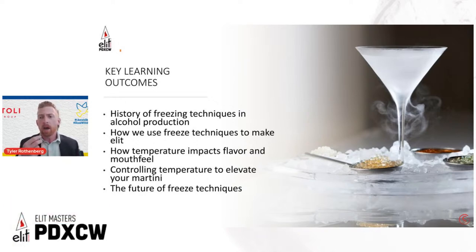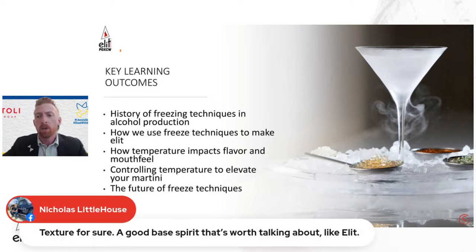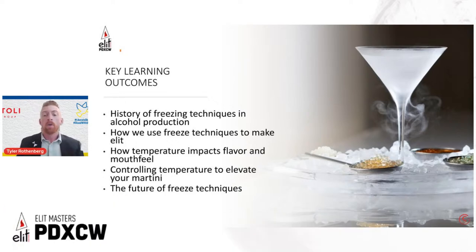A warm martini is no good; a super cold but over-diluted martini is no good. If we focus on managing those two elements, we can ensure a consistent martini experience every time. Texture is huge too — the mouthfill, the velvety profiles that really fill the palate, the drinking experience from the moment it touches the tip of your tongue until that final swallow. Viscosity is a great word to sum that up. Our key learning outcomes here are the history of freezing techniques in alcohol production and how we utilize them to produce our vodka.